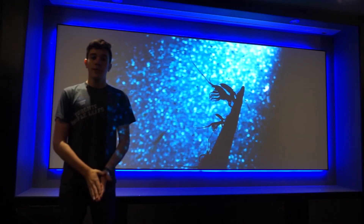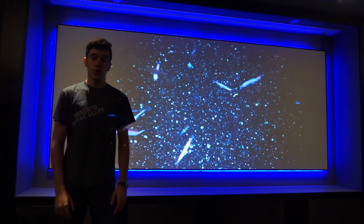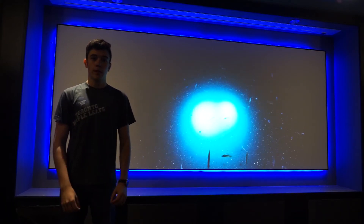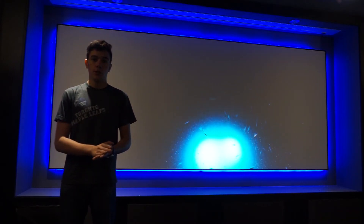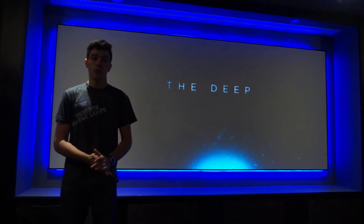Thanks to JVC's second generation BluEssent technology, the JVC RS4500 is able to cover over 80% of the BT-2020 colour space, which means you're going to get the most vibrant colours out of this projector, especially with HDR content. It just looks amazing and it's almost as if you're looking through a window, opposed to a screen and a projector.